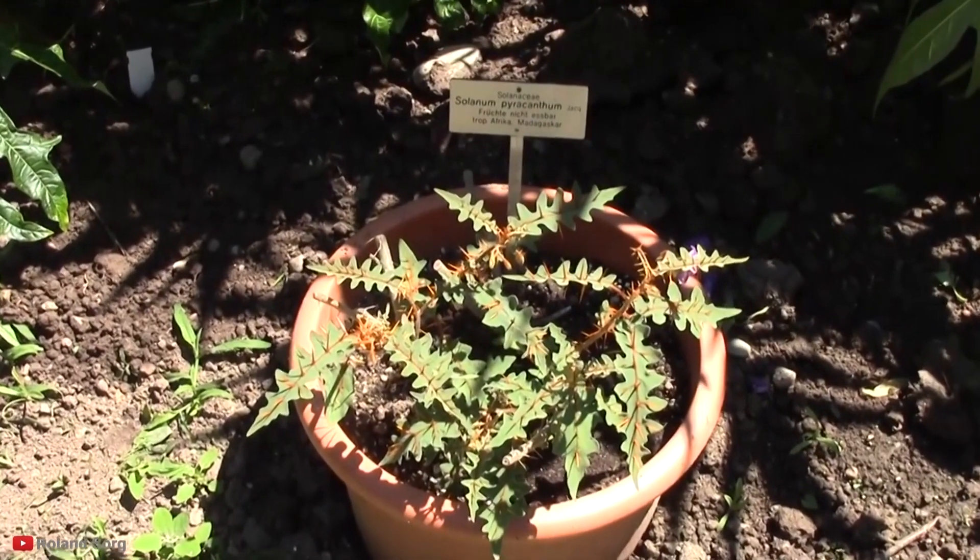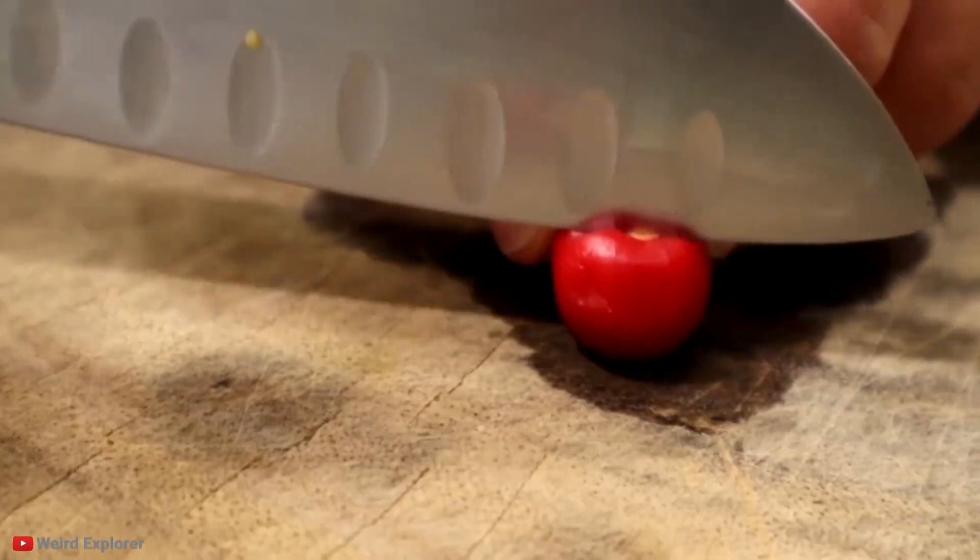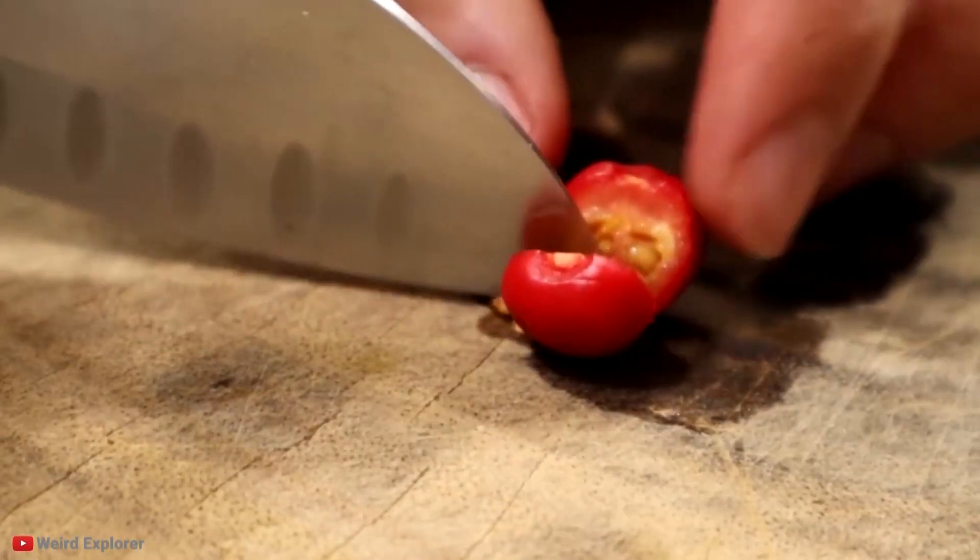The best option is to carefully remove these plants from your garden, but only when wearing gloves. These plants may look beautiful, but they're surely something that shouldn't be touched.